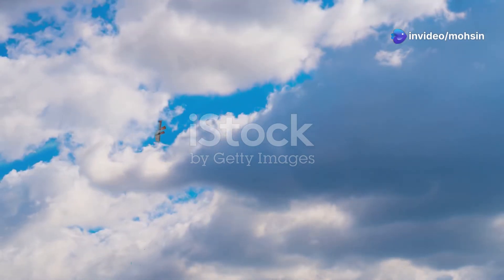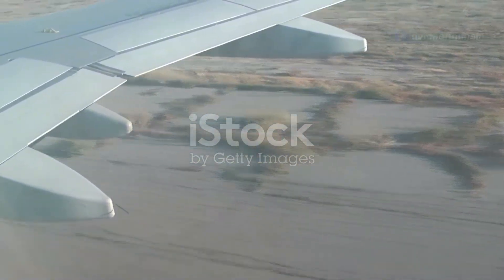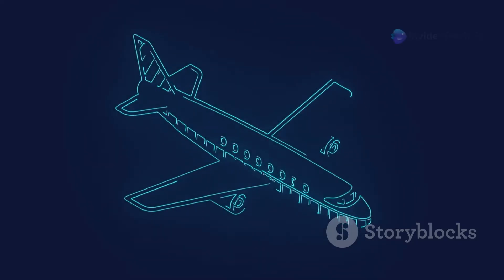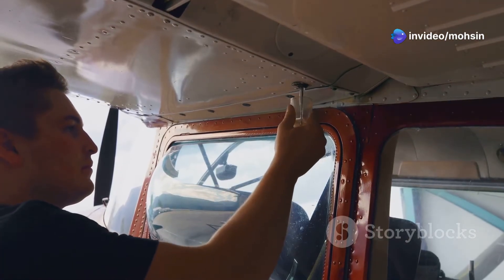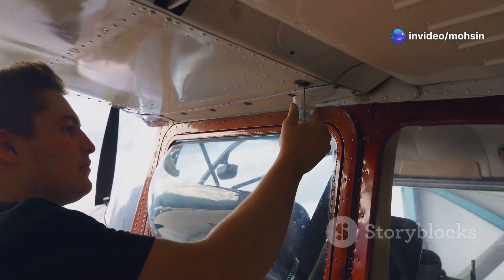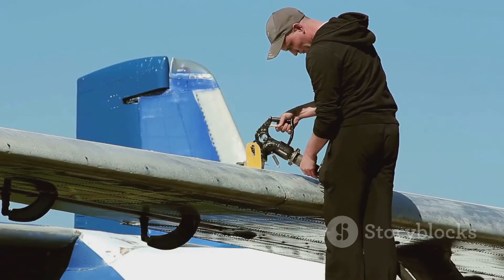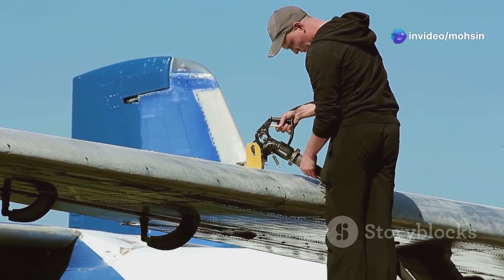Have you ever gazed up at a jumbo jet soaring through the sky and wondered, where on earth do they keep all that fuel? It's a question that crosses many minds, and the answer is surprisingly elegant in its simplicity. While it might seem intuitive to assume fuel is stored in some hidden compartment within the fuselage, the reality is far more interesting. Unlike cars with their single gas tank, airplanes, especially larger passenger jets, distribute their fuel strategically throughout their structure.